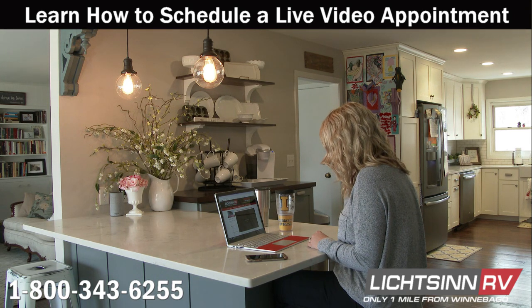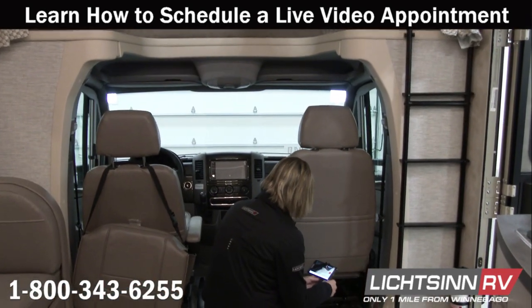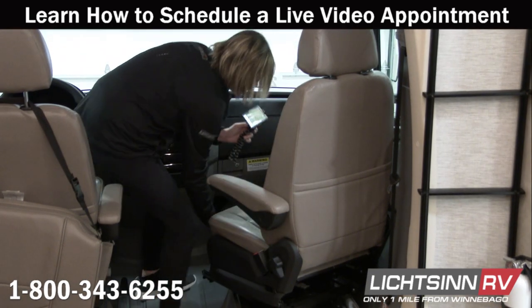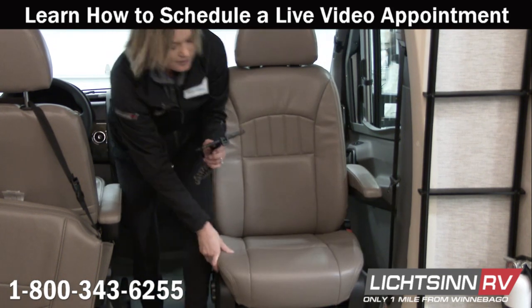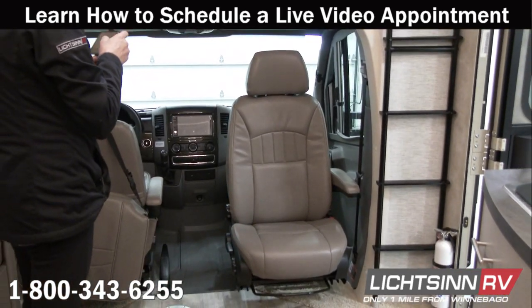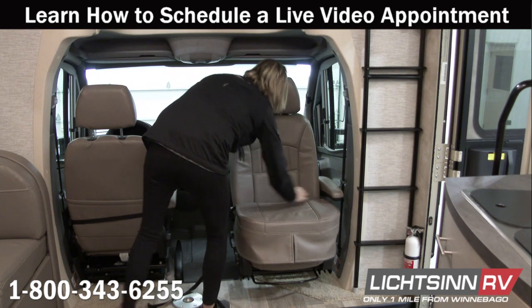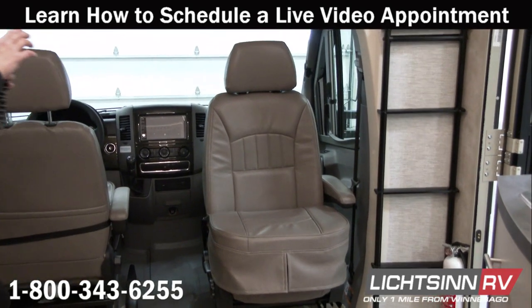Do you mind showing me how to swivel those seats? As you can see, when you go to swivel it there's a little button back here that you pull. Pull on that latch and then you actually move the seat forward just a little bit to get by the door. You can swivel it around nice and easy and it'll snap into place — just pull it forward. You have nice additional seating, and there is a cab seat cushion that you can place on the chair — it snaps around the back and gives you about 4 to 6 inches of additional seating space. That looks easy!